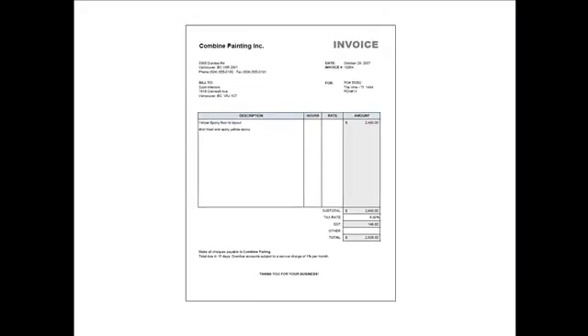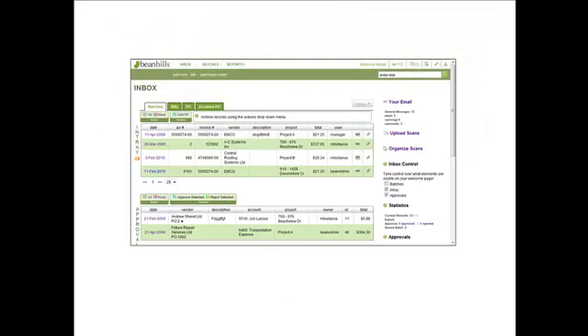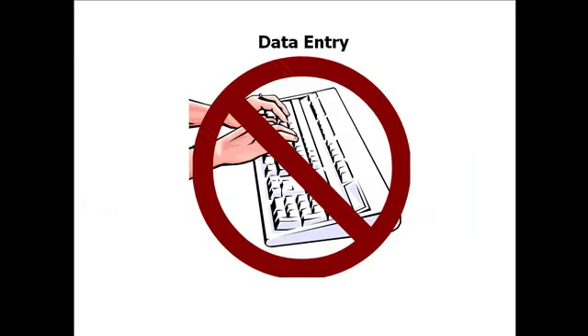An invoice arrives. Scan to PDF or email directly into BeanBills. It goes through our auto-capture service, which turns the invoice into verified electronic data — say goodbye to data entry.